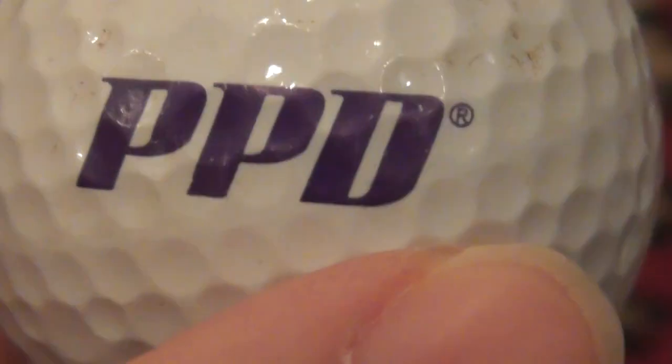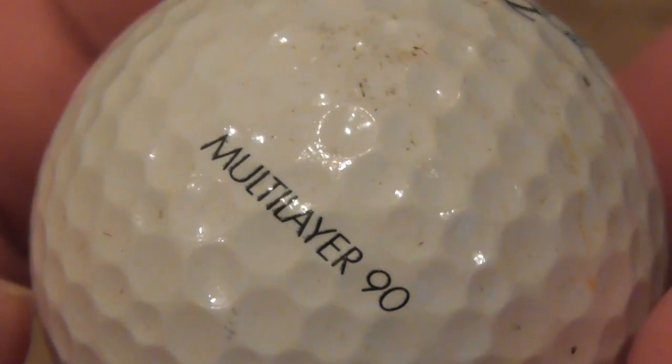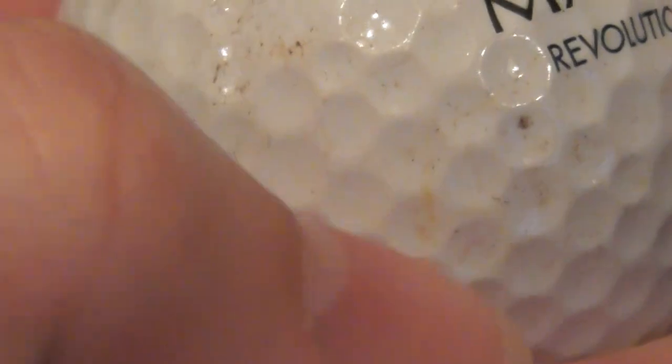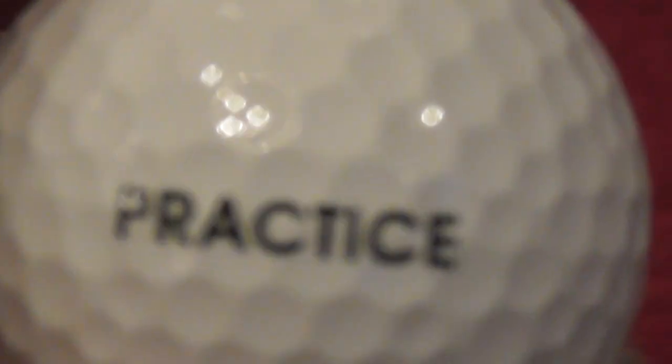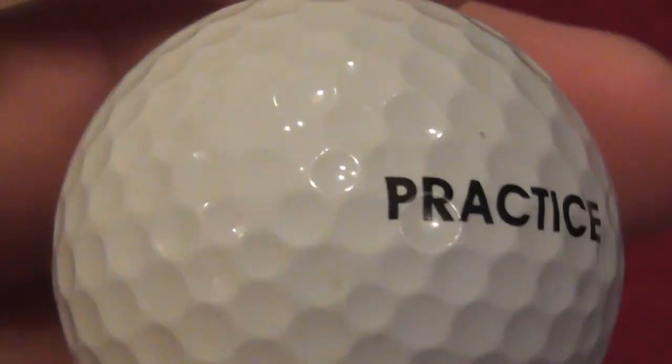Don't know what PPD do. That's on the Max Five Revolution Multi-Layer 90. It's had a few hits — probably out of a bunker with that orangey stain — but decent enough condition. Next, Practice on a Titleist Pro V1. I've got a few of these now.